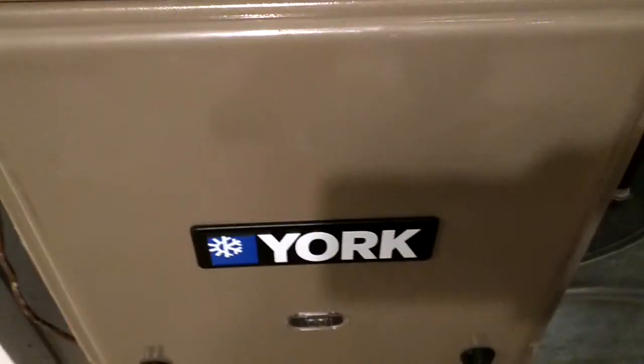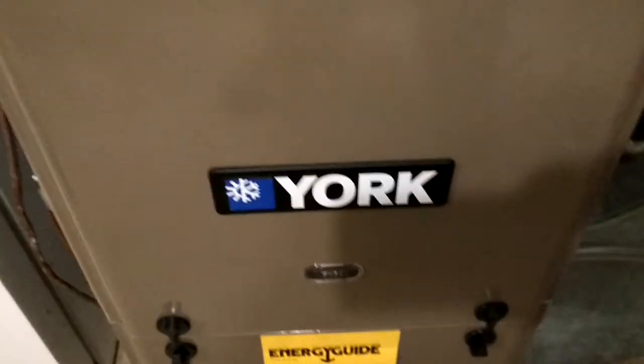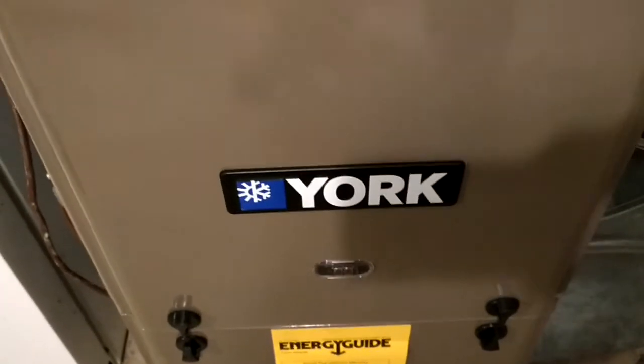It has an X13 blower — that's the one I prefer. I don't like the other ones; they're too expensive to replace, like the ACCM 2.3 and 3.0.